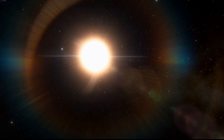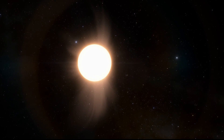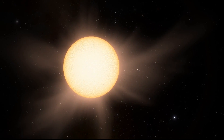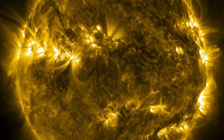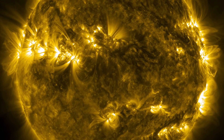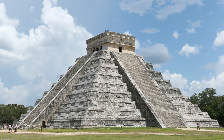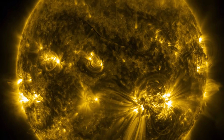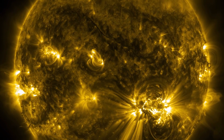A giant ball of superheated plasma, 4.6 billion years old, 864,000 miles in diameter. The majestic star at the centre of our solar system is one that is deeply etched into the consciousness of mankind. While the Sun has been revered and studied since ancient times, up-close observations of its surface and behaviour have only become possible within the last few decades. Let's take a look at some of the incredible phenomena that occur on the closest star to our world.